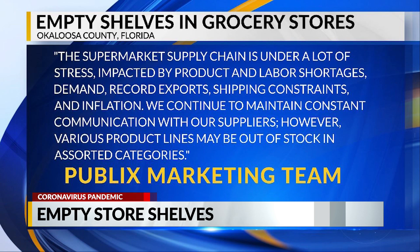We continue to maintain constant communication with our suppliers. However, various product lines may be out of stock in assorted categories.